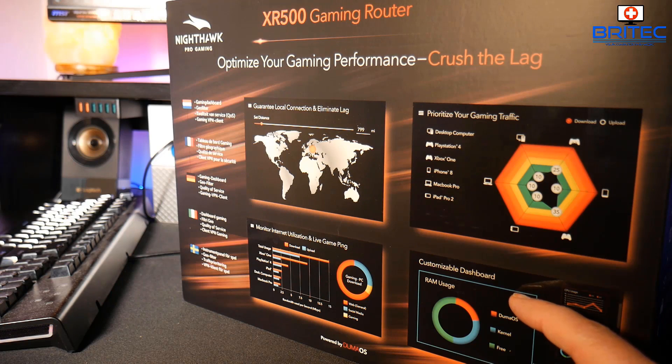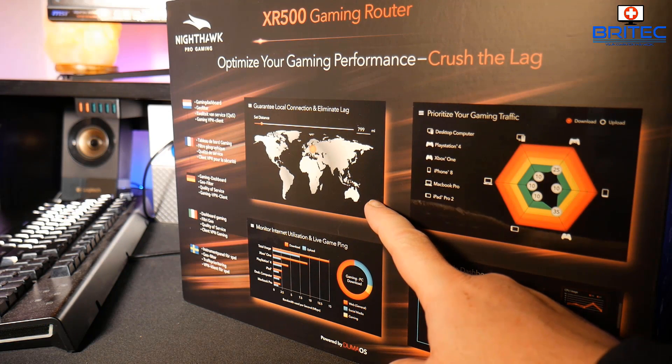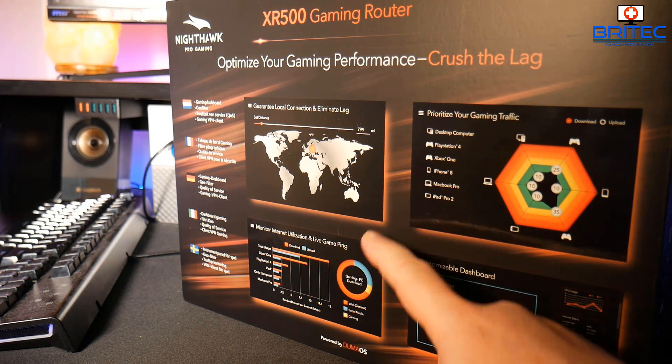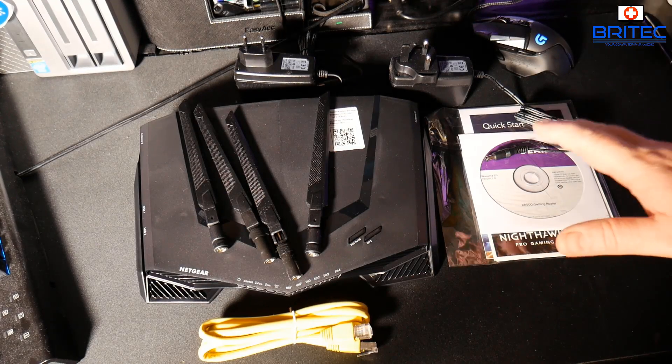The Netduma OS allows you to customize your dashboard — you can customize the look of it and see exactly what's going on on your network. You can prioritize your gaming traffic, so for whatever devices you've got on the network — whether it's MacBook Pros, iPhones, Xboxes, PlayStations, desktops, laptops, or tablets — you can set how much bandwidth to give each device. You can also guarantee your location connection and eliminate lag by only connecting to servers in your local area using geo profiling. You can also monitor internet usage and live game pings.